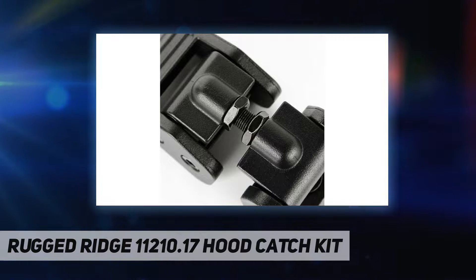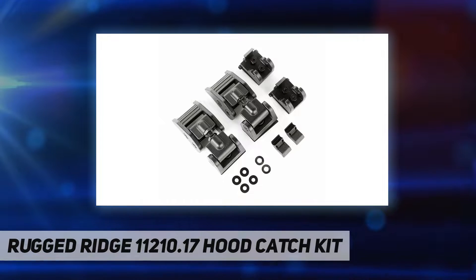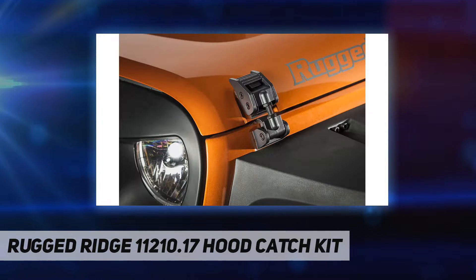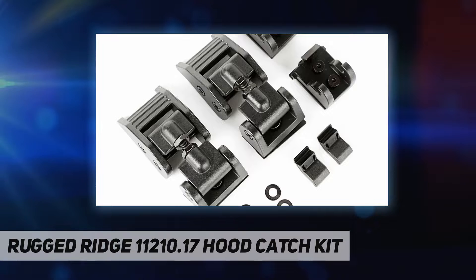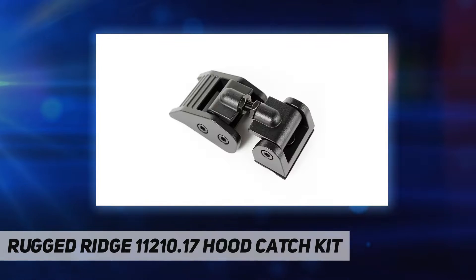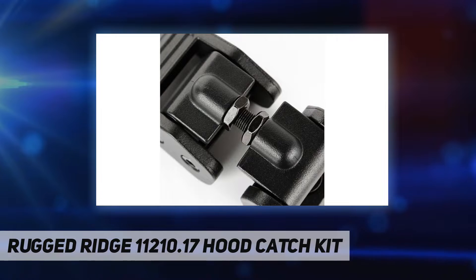Rugged Ridge Jeep parts — count on Rugged Ridge to provide you with proven Jeep parts and accessories like bumpers, lift kits, wheels, interior accessories, floor liners, and more for varying Jeep models. Rugged Ridge products are covered by an industry-leading five-year warranty, and Rugged Ridge floor liners have limited lifetime warranties, providing customers with repair or replacements subject to certain common exclusions.